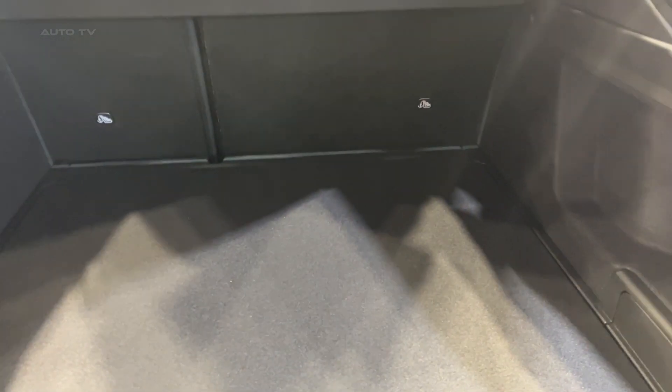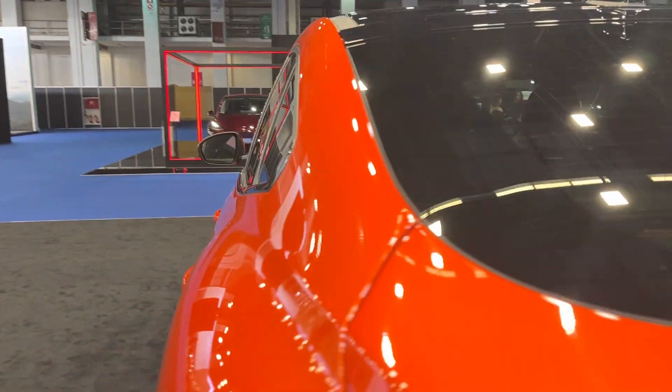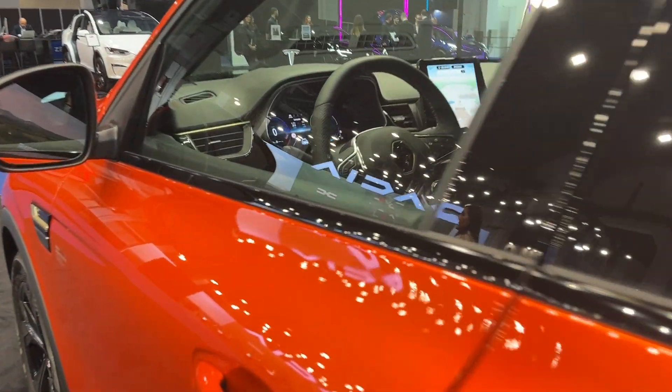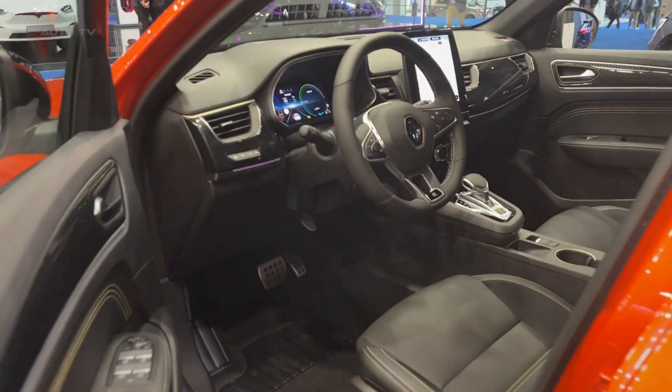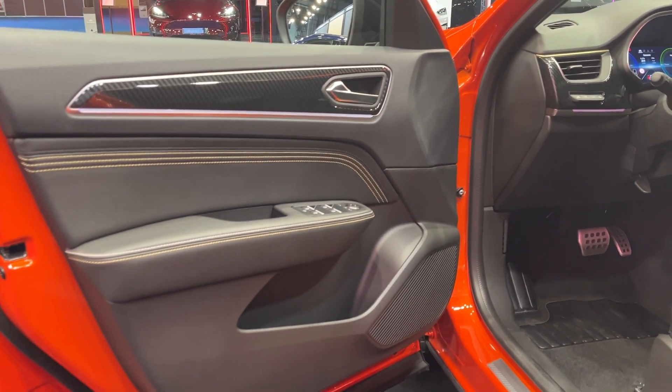Inside, the Arcana Hybrid offers an impressive array of features that make for a comfortable and connected drive. The model features a modern and luxurious interior with high-quality materials and finishes. Its spacious cabin, designed with practicality in mind, comes equipped with ample storage compartments, ensuring a smooth journey for all passengers.